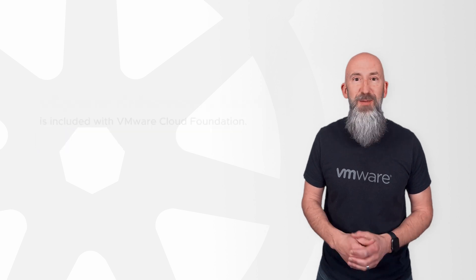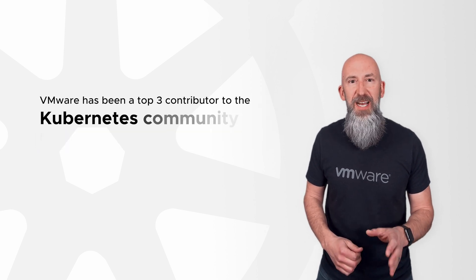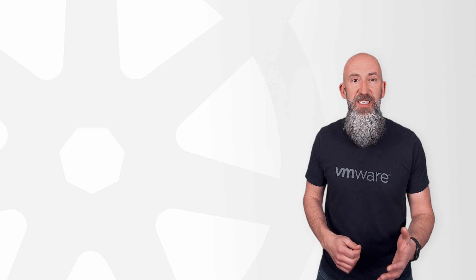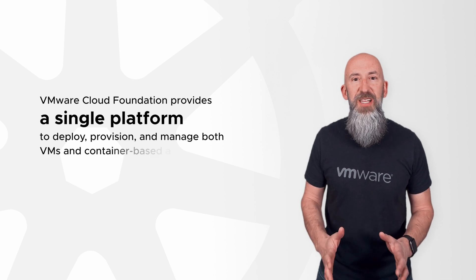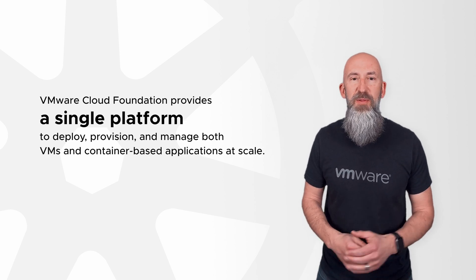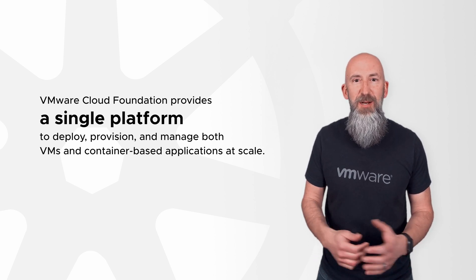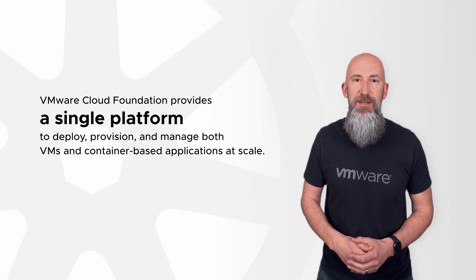You shouldn't be surprised. VMware has been a top three contributor to the Kubernetes community for over a decade. And now, thanks to the integration of vSphere Kubernetes Service, VMware Cloud Foundation provides a single platform to deploy, provision, and manage both VMs and container-based applications at scale.